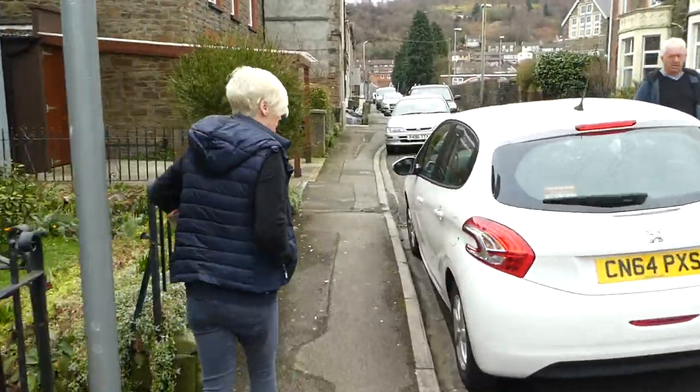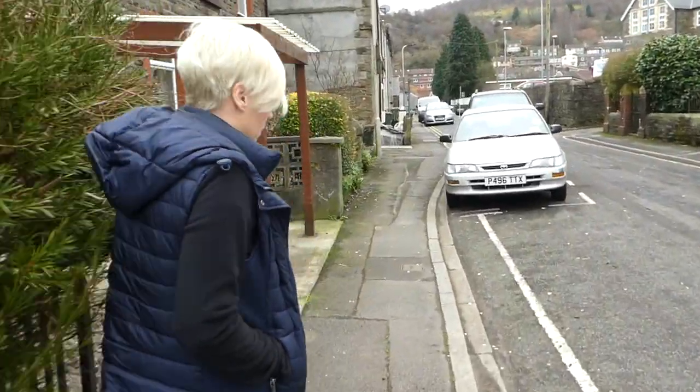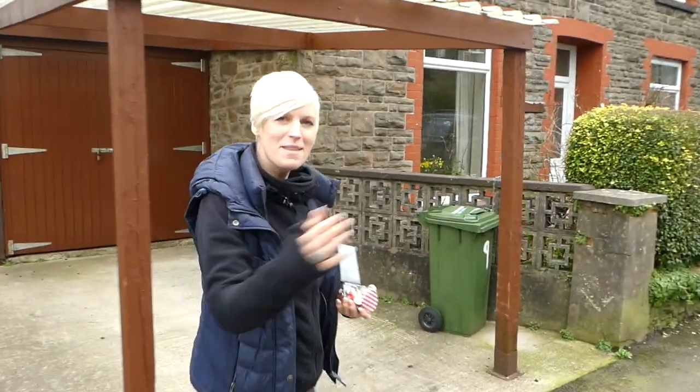We're going to put a wi-fi extender in, check the room, and we're going to look at the flat downstairs as well. Come this way with me and film this.